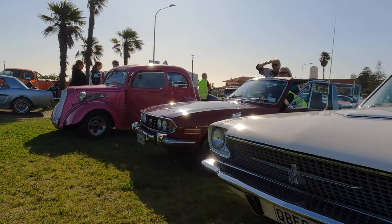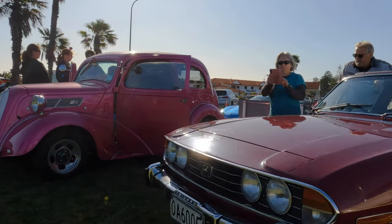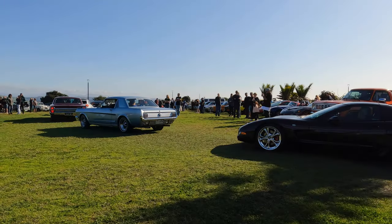I was quite taken with this dark red Stag, but as there was a lady in the passenger seat I decided not to point the camera in her face.